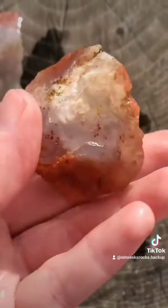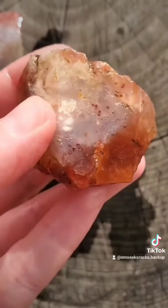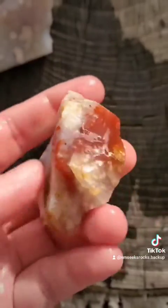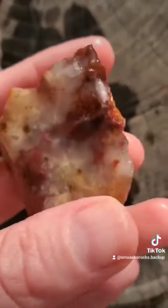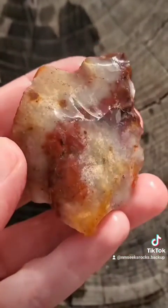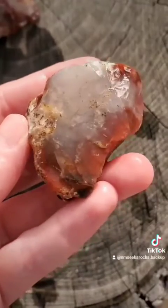It's kind of similar to something called Pigeon Blood Agate out of Nevada. And from what I understand, it polishes up great, so I'm super excited to work with it. If you're in New Mexico, definitely check out Pedernal Chert.